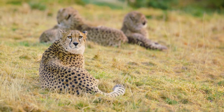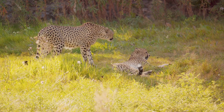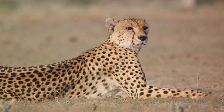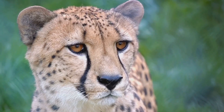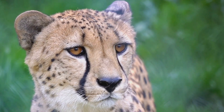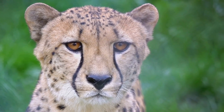As the day ends, the cheetah's routine winds down. It's been a day filled with high-speed chases, rest, and vigilance. The life of a cheetah is not easy, but it's a life perfectly suited to this incredible creature — a life that revolves around speed, survival, and an unyielding will to continue. As the sun sets, the cheetah retreats to rest, gearing up for another day of high-speed hunts and survival.